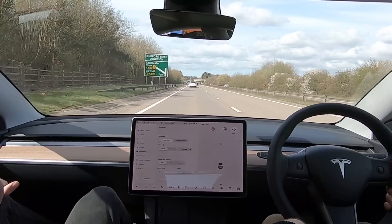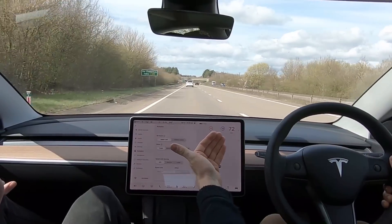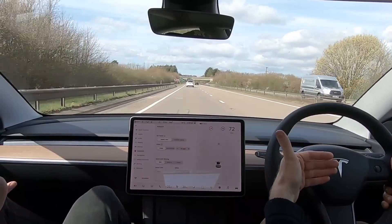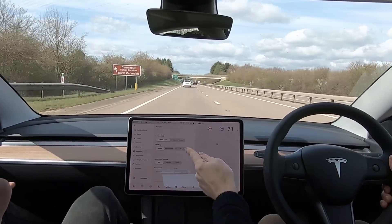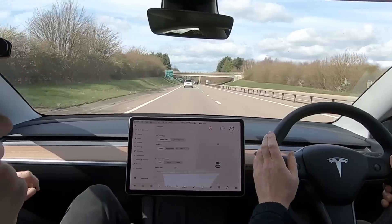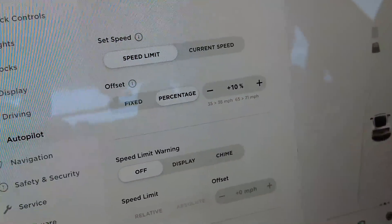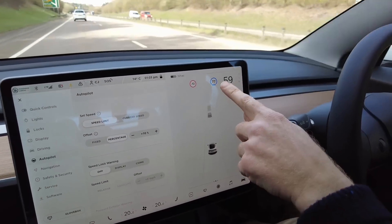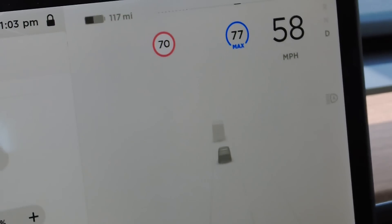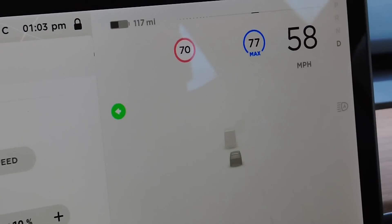Let's come off at the roundabout and make sure I've got all the other features. We've done distance, we've done speed control, we've done cancelling by either putting the brake or pressing it down. We haven't looked at percentage yet. So if you just change that to percentage — so at 10%, and if I stop and reactivate, you'll see now it's gone to 77, which is obviously the 70 mile an hour speed limit plus the 10%.